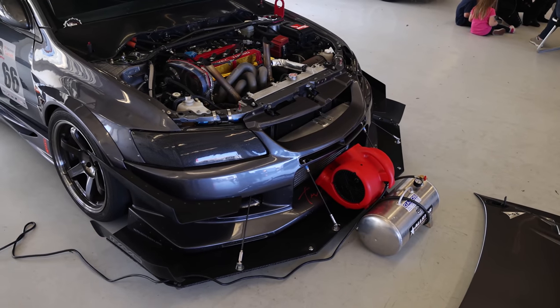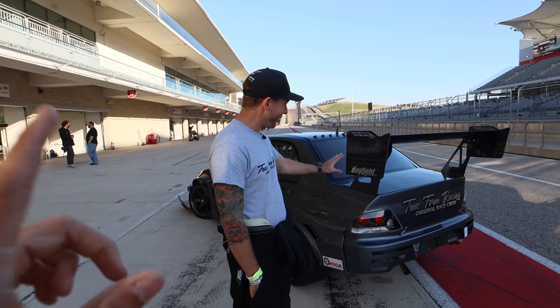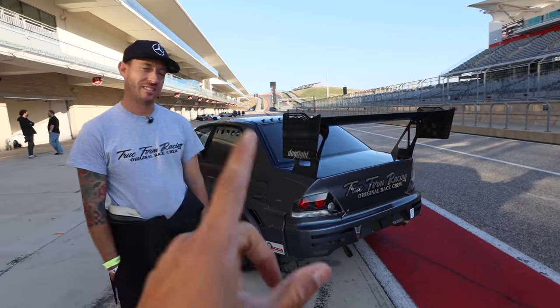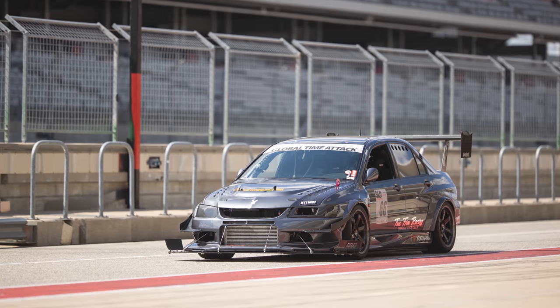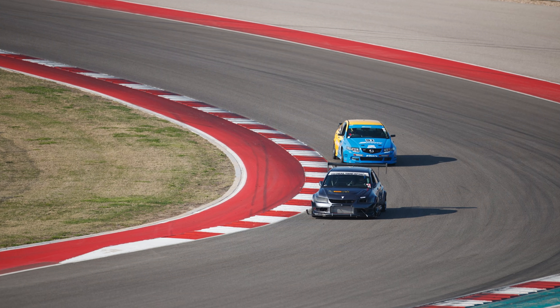I didn't think that existed — one owner. One owner Evos didn't exist. And also, this is a primary example of a listing you'd see on Craigslist: barely modified, can be easily returned back to stock. It only has 27,000 miles on it.